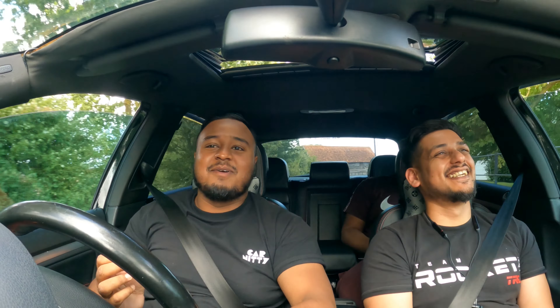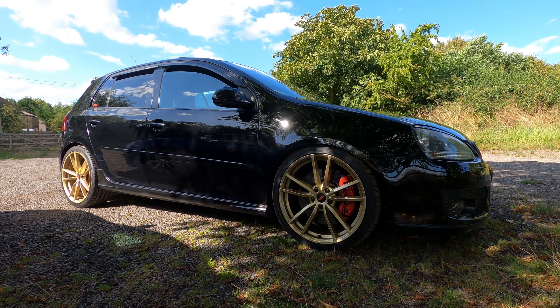This car has been on the channel before — I reviewed it in completely stock form, and if you watched the old video you wouldn't even believe it's the same car. It has changed so much. One key thing is it was already low back then, but now it's got 19-inch Pretoria wheels from a Mk7, finished in gold, and the car has been lowered and adjusted to accommodate them.